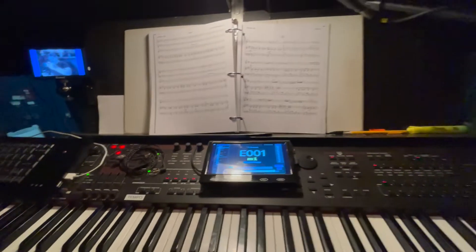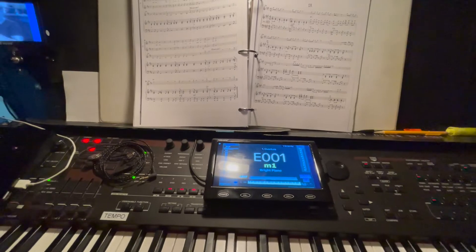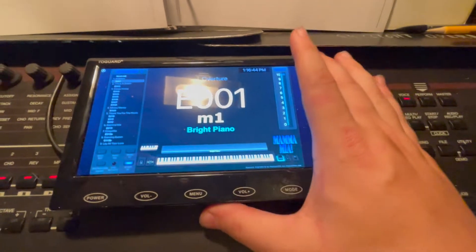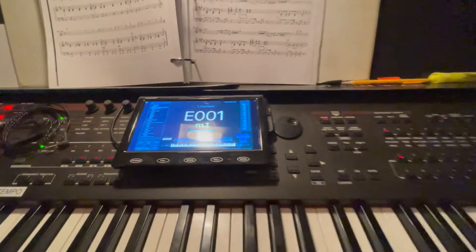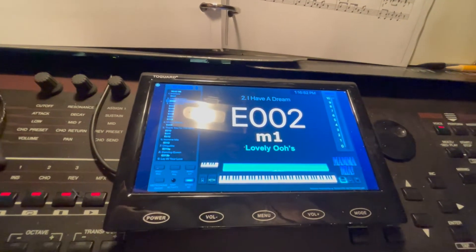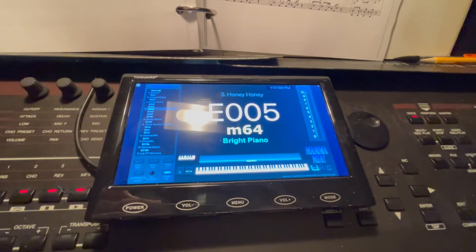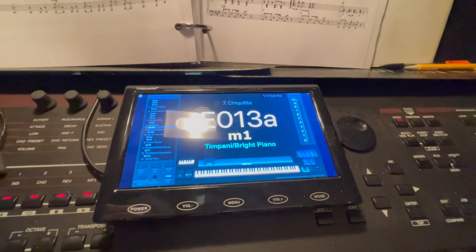Mamma Mia relies on a lot of cool samples and different synth sounds from the 70s that really give it that feel. We run all of that in Mainstage, which is the software I have running on this little monitor. For each song, I have a different patch that makes a different sound. For instance, here are the oohs that happen during the opening number where Sophie sings for the first time, and I just step all the way through throughout the show depending on what number I'm in.